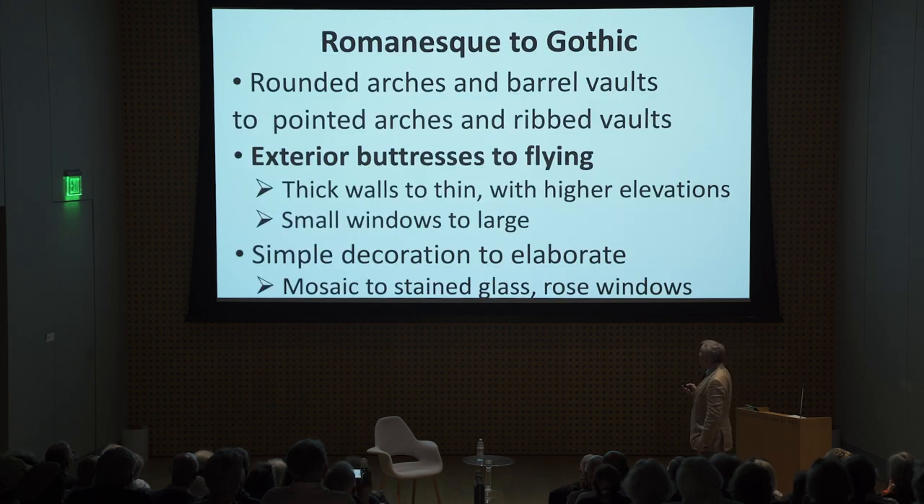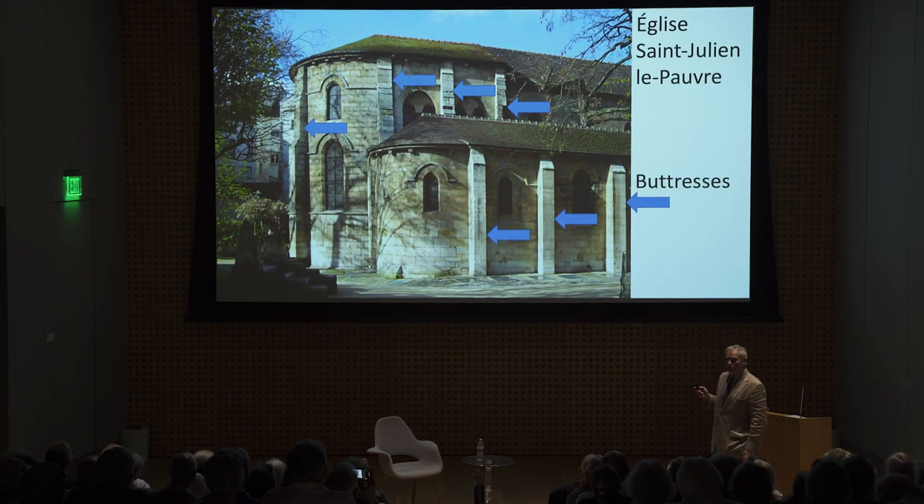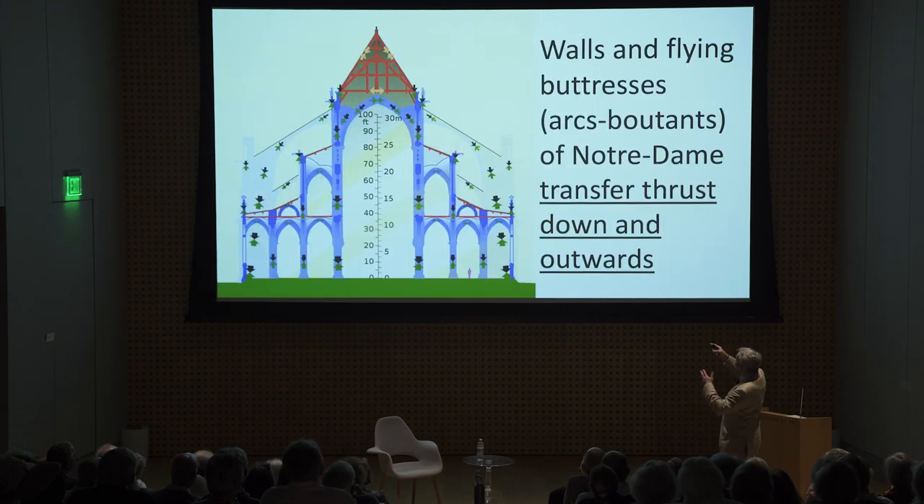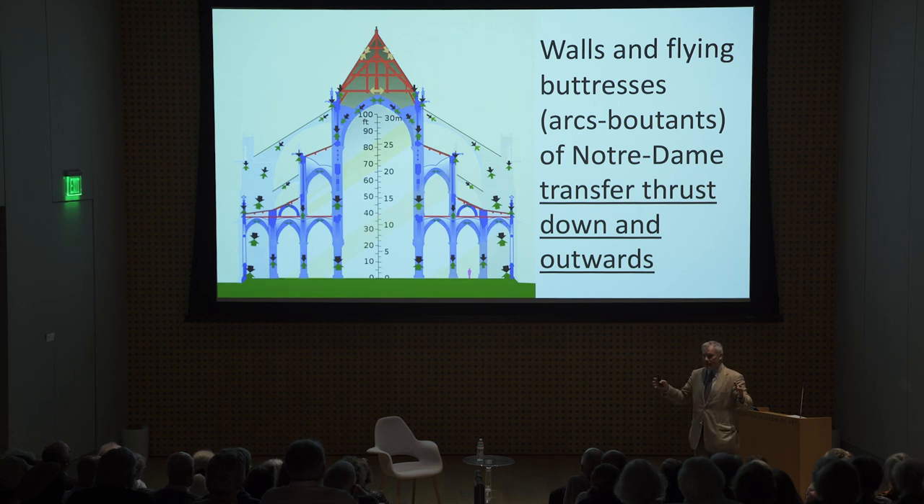Exterior buttresses changed to flying buttresses. An exterior buttress just literally reinforces a wall — you can see this at the Église Saint-Julien-le-Pauvre in Paris, arguably the oldest Parisian church, in Romanesque style. The flying buttress has these gigantic flyers reaching out from the wall, supporting it at the top, not the bottom. The bottom was actually supported by the side aisles, which served as buttresses. The diagram shows how the walls and flying buttresses transfer thrust down and out — which is why cathedrals are wide, requiring side aisles to support the main nave.